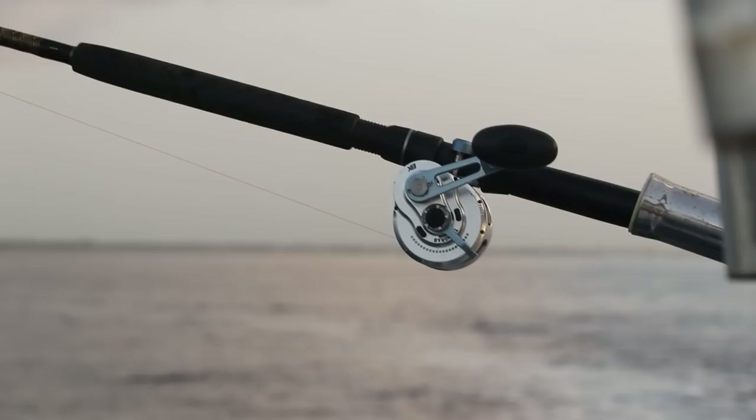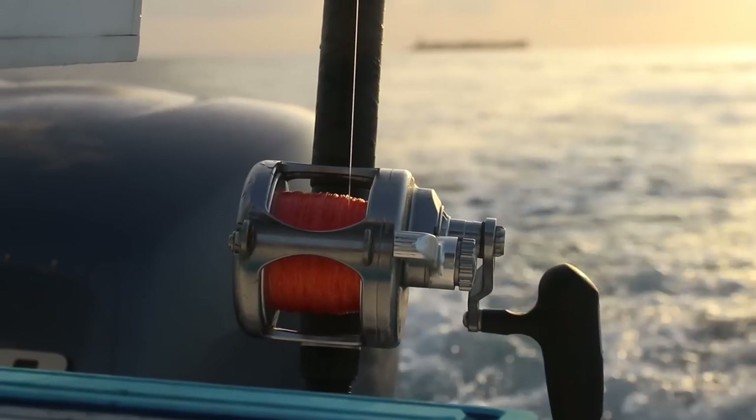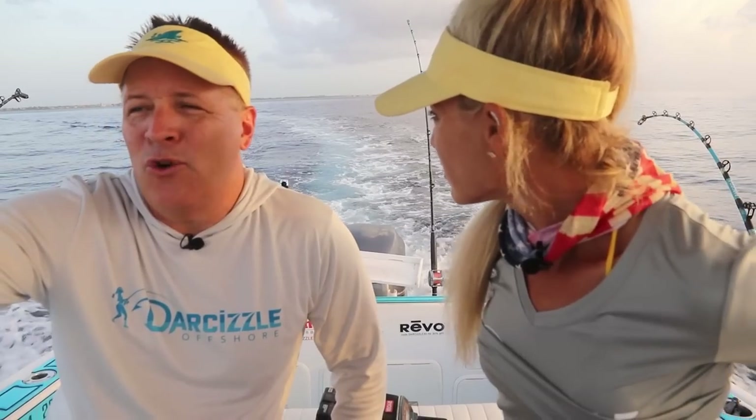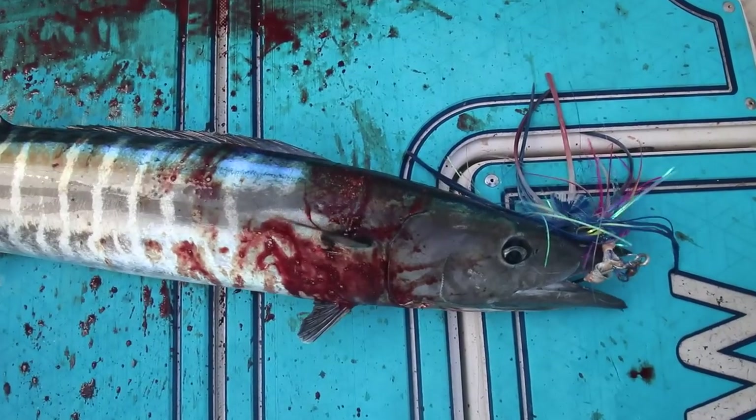So we're going to be trolling, bottom fishing, doing a bunch of trips before we go off to New York. Today we've got a basic five-line spread out. We're hoping for a wahoo, but we're going to see what happens — this is fishing. We actually just got knocked down — the planer tripped. We think that might have been a sailfish, which is a good sign to fish in the area. We're going to be bringing you all the tips and tricks showing exactly what we use and how we catch these fish.